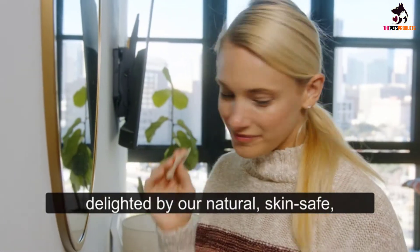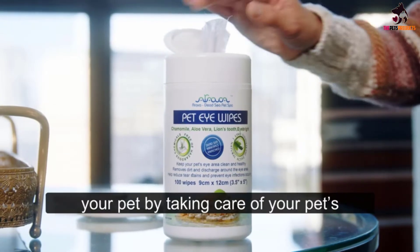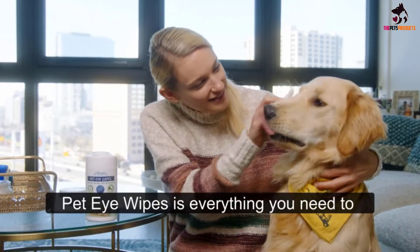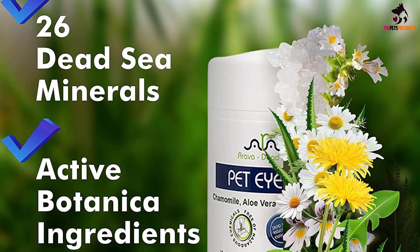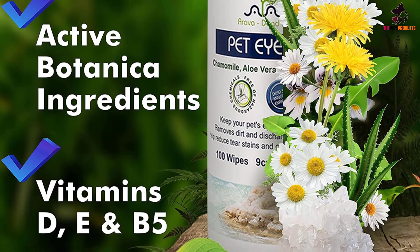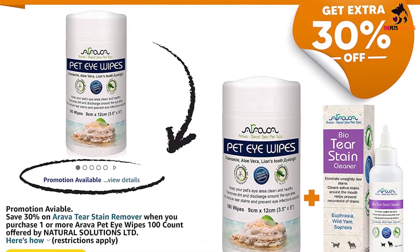In preparing all Arava Pet products, the well-being of your pet is a top priority. Arava Pet Eye Wipe removes all types of ugly dirt, crust, and discharge from cats, dogs, and kittens. It is made from natural products and is carefully formulated to prevent tear stain infections and irritations. This formulation gives the quickest and easiest way to treat sleepy eyes, soothe itchy eyes, and prevent allergies.